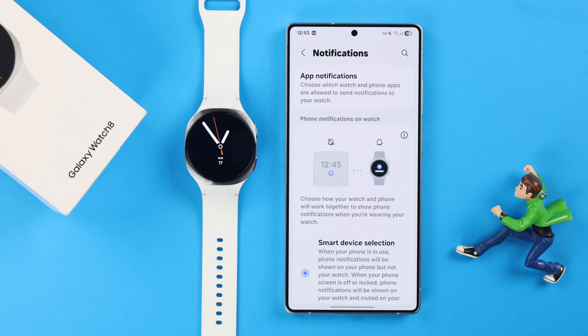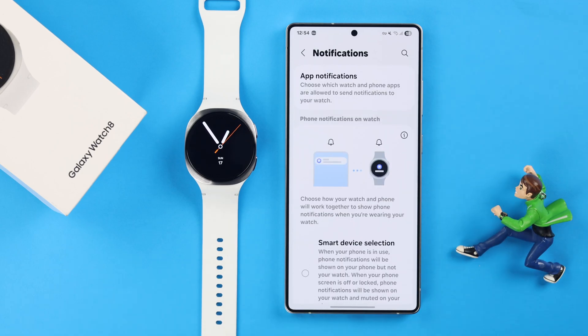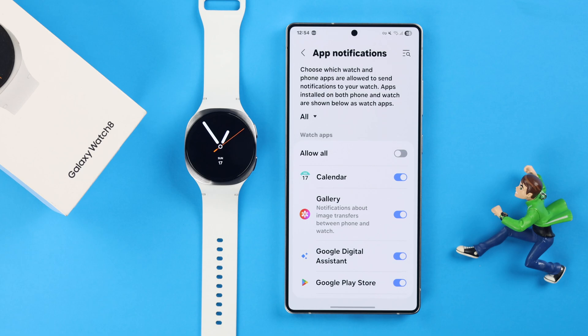Before we go, here's a bonus tip: make sure the Always Show on Both option is selected. This helps prevent any notification issues. Then next, go into App Notifications.